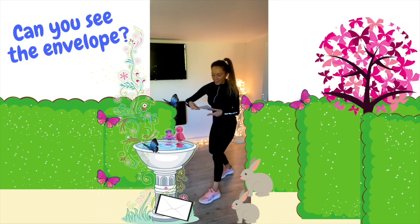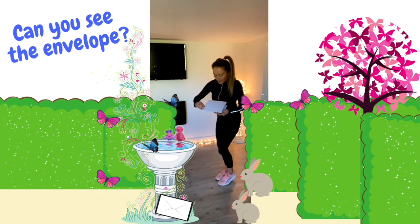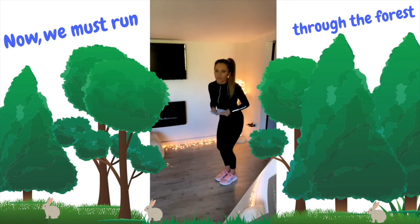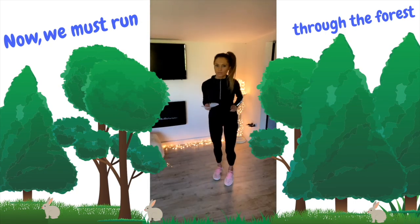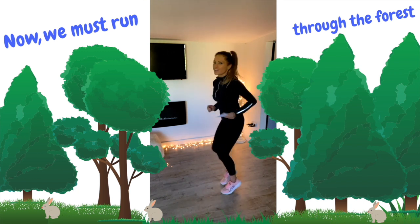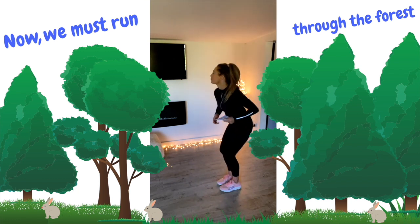Now we've found the magical seeds. But what we need to do now is get back home. We can't swim through the lake, so we're going to have to go a special way to get back home. This time we're going to have to run through the forest, but because we don't know the way back, the rabbits are going to be telling us what way to go. So let's run, but then we're going to have to quickly stop and listen to what way to go.